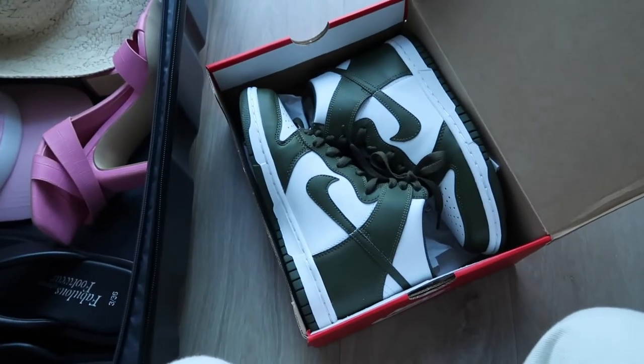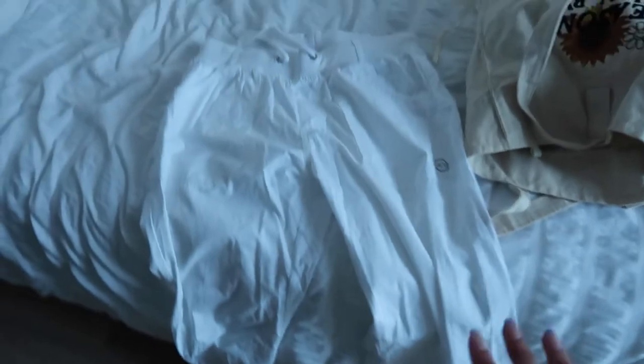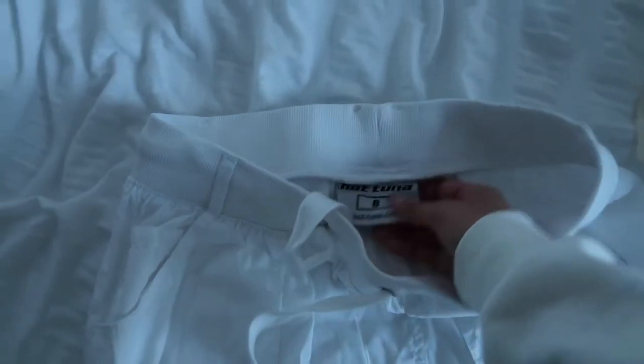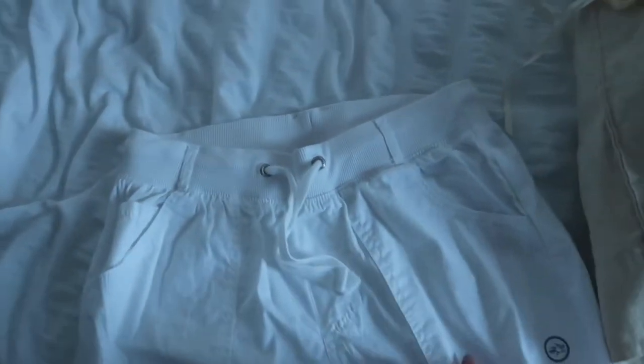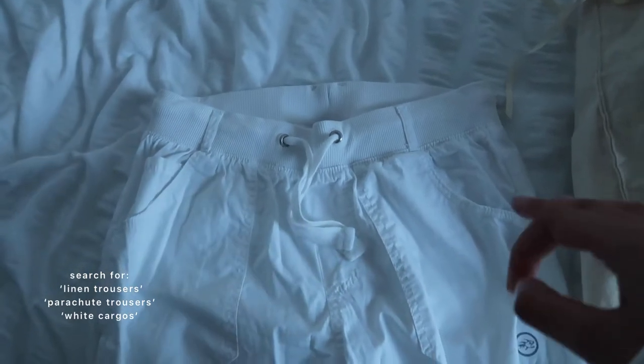I also want to take my Dunks, so I'm thinking what to wear to the airport so I can wear those. I do want to take my white linen trousers — I get so many questions about these. They're actually really old, they were my mom's from when I was young, originally from Sports Direct. I absolutely love them — they have a drawstring so you can wear them low rise, and you can make them three-quarter length with a button on the side. If you want something similar, I feel like you could find them on Vinted or Depop.